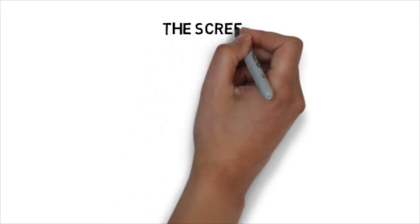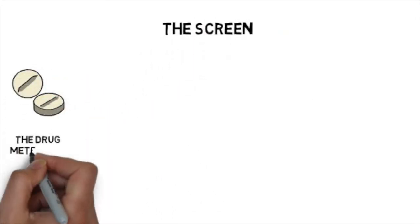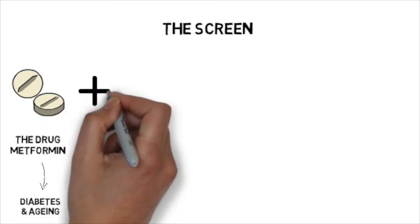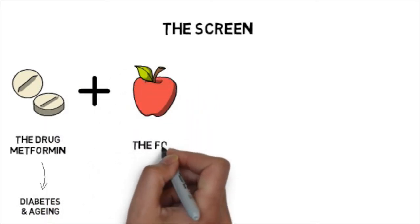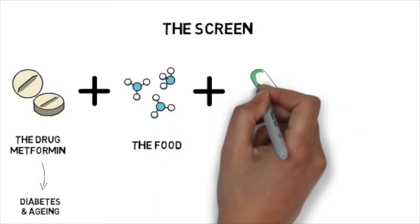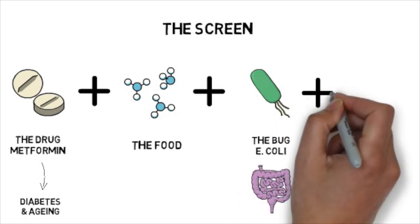So how do we break this complex conundrum and dissect what is happening at a molecular level? We devised a four-way high throughput screen. The drug metformin was chosen as it's known to impact on the microbiome and is used to treat conditions such as type 2 diabetes and ageing. Food is molecularly complex, so it is broken down into individual nutrient elements that cover all major nutrient classes in our diets. The bug E. coli is present in the gut of most healthy humans and is strongly associated with positive effects of metformin.